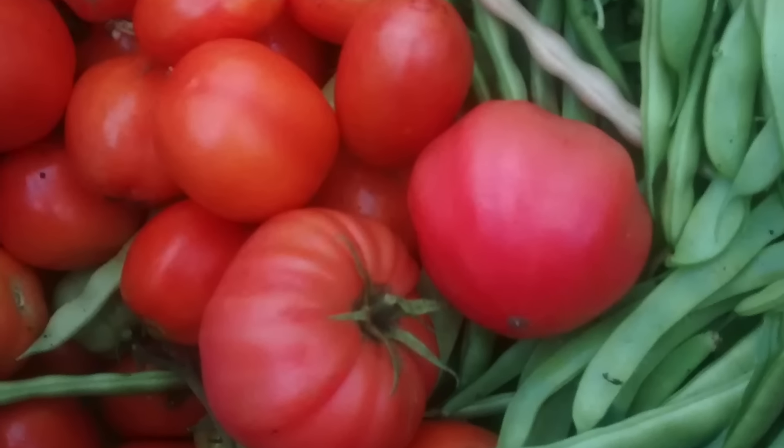Since it's so warm in here, they get extra heat. We can start them early, we can keep them in here later. I believe we had tomatoes in here until November this year.